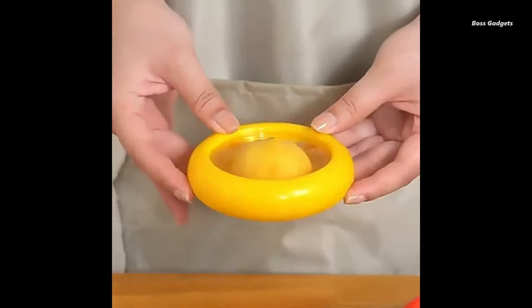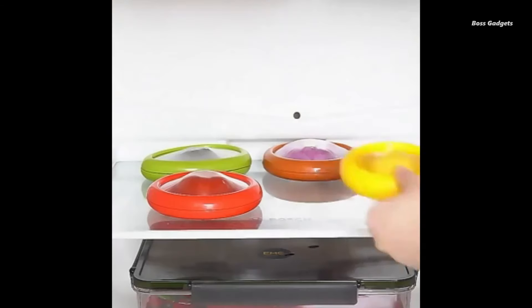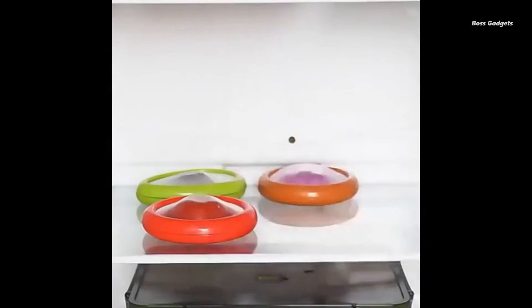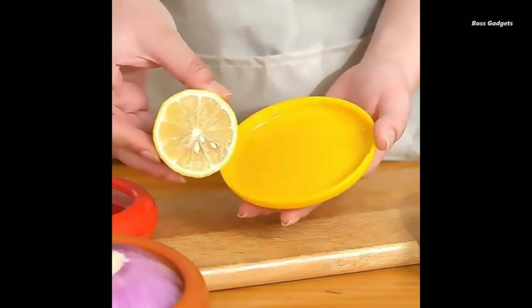They act as efficient crispers, helping to extend the life of your fruits and vegetables without the need for any additional preservation methods. Whether you're looking to organize your fridge, keep your produce fresher for longer, or simply streamline your kitchen storage, these fresh-keeping boxes are up to the task.